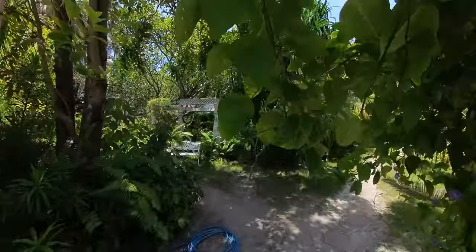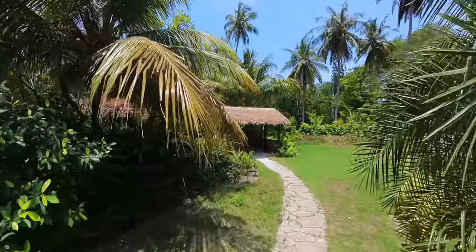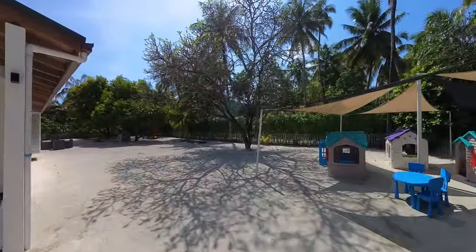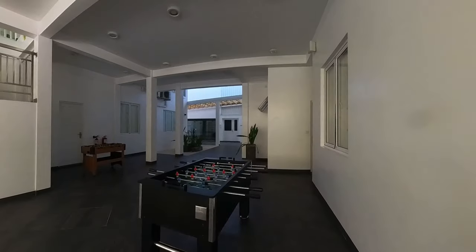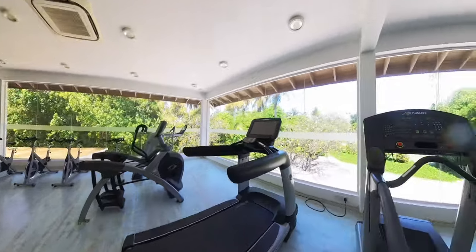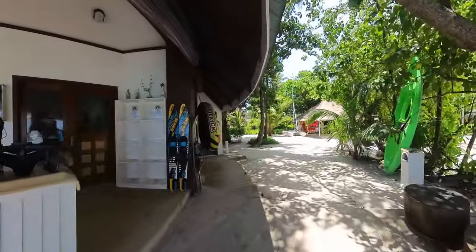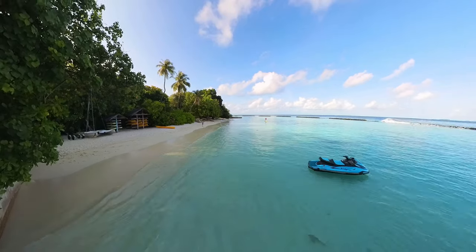What I love the most about resorts in the Maldives is that they offer the maximum for the guests, and Bandos is not an exception. Here there's the clubhouse, which includes a game room, kids club, a gym and so much more. There's also plenty of watersports here, but unfortunately I didn't have time for that.